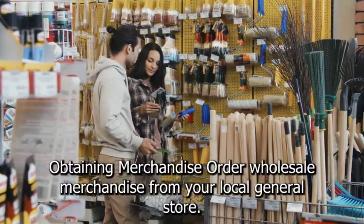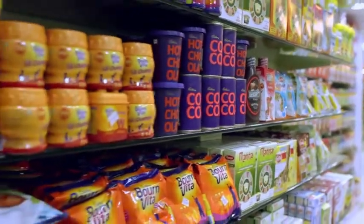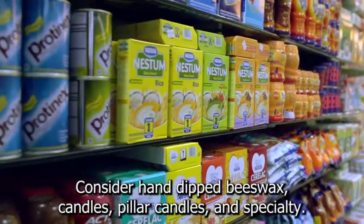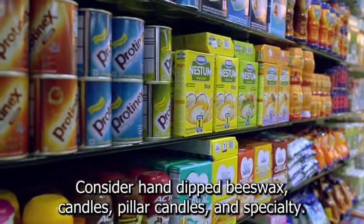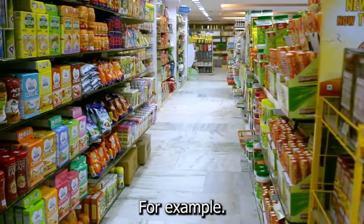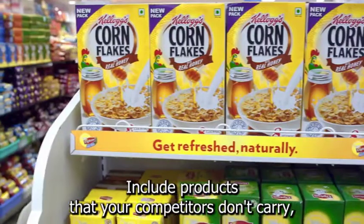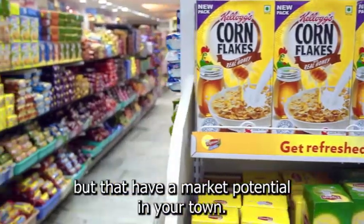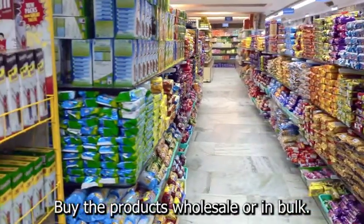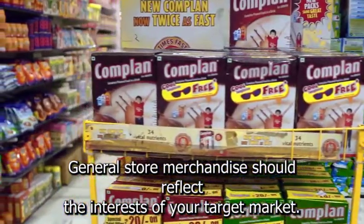Step 5: Obtaining merchandise. Order wholesale merchandise for your general store. List the product categories you want to carry, along with examples of each — for instance, hand-dipped beeswax candles, pillar candles, and specialty non-fragranced candles in the candle category. Consider different types of wooden toys for various age groups. Include products that your competitors don't carry but that have market potential in your town. To improve your bottom line, buy products wholesale or in bulk. Your choice of vintage general store merchandise should reflect the interests of your target market.